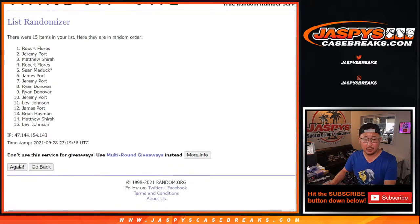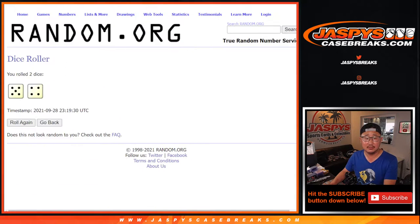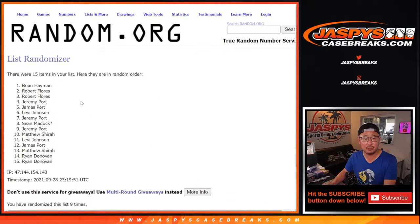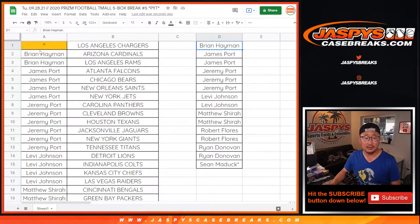Rolling the dice nine times... and good luck. Ninth and final time. Congrats to Brian, Brian H. There you go — after nine times, you get the Chargers.